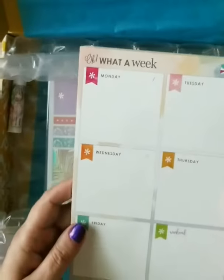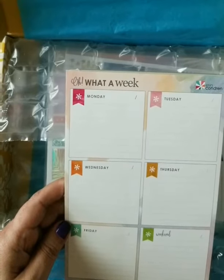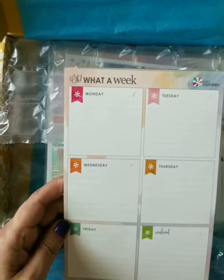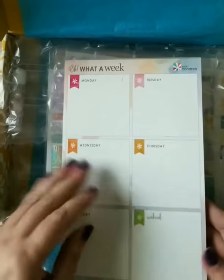Oh, this is interesting — What a Week! That's kind of cool. It's almost like a setup of post-it notes on one page. They're calling it the What a Week planning notepad. I could see myself using this — maybe for meal planning, stick it up on the fridge, write out what my meal plan is for the week. That would work. It's got a good amount of pages in it. I like that.